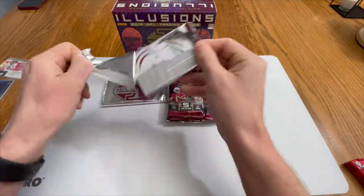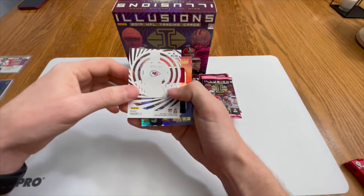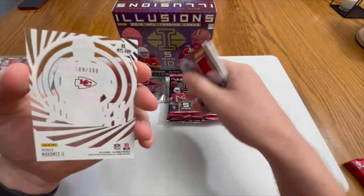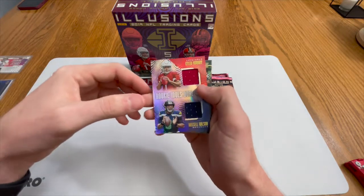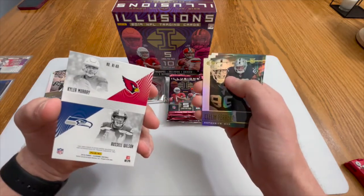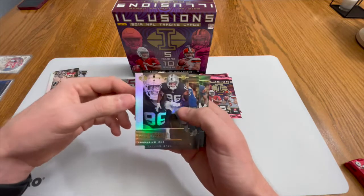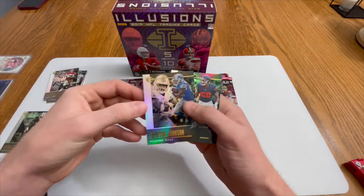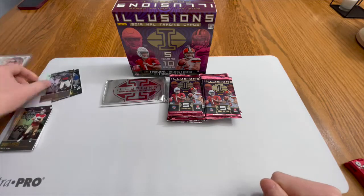Third pack — let's see, we got another numbered card. A Patrick Mahomes Mystique acetate card, 109 of 399 — pretty nice. And we have a Rookie Idols dual memorabilia card of Russell Wilson and Kyler Murray, numbered — that's pretty good, I'll take that dual patch. Also a Clennon Farrell rookie card, Carry On Johnson, and a Roquan Smith — let's go, da Bears!